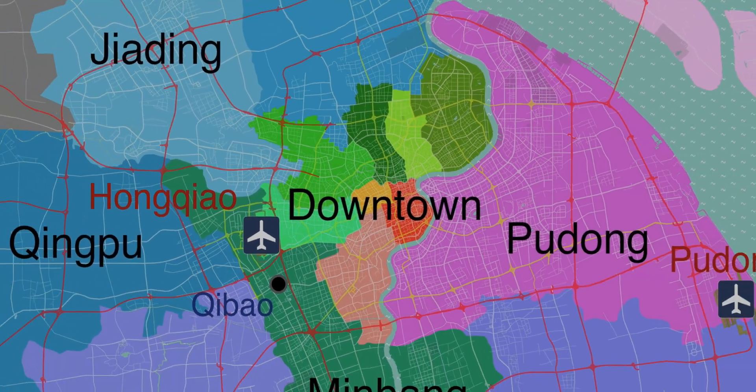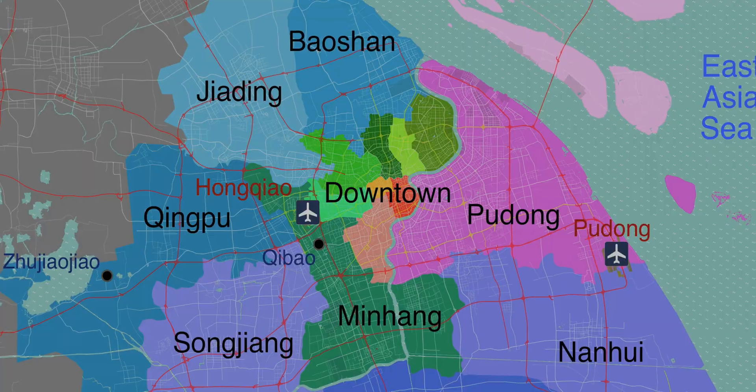Hey y'all, I'm Rich on Rich Aesthetic. Recently I was apartment hunting for a new place in Pudong, Shanghai. I'm currently also in Pudong, Shanghai, but I'm closer to downtown. I wanted to get closer to work, have a bit cheaper rent, and also a bigger place.